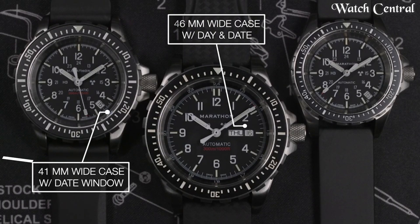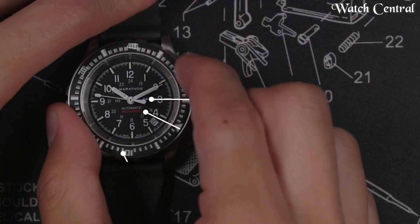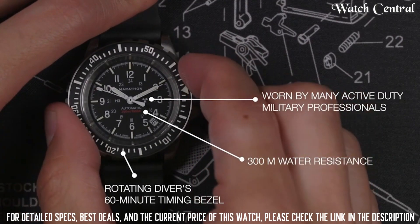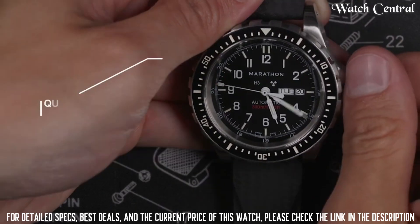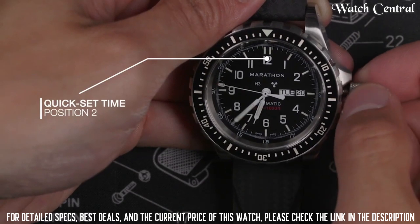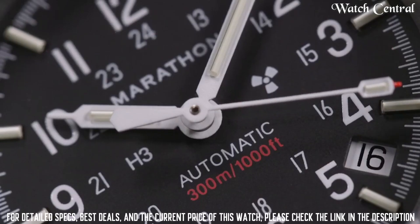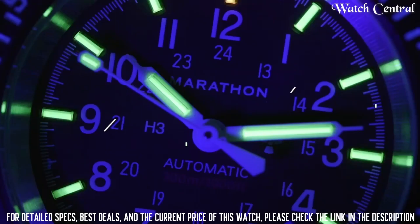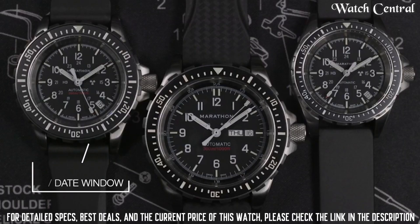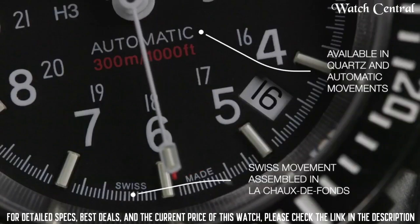Number 6 – Marathon 41mm Divers Automatic GSAR Swiss-made Military Issue Watch. It features a 41mm stainless steel case and is wire-resistant up to 300 meters, making it suitable for diving. The watch has a Swiss automatic movement which provides reliable and accurate timekeeping. It also has a durable design built to withstand the rigors of military use, including shock, vibration and extreme temperatures.